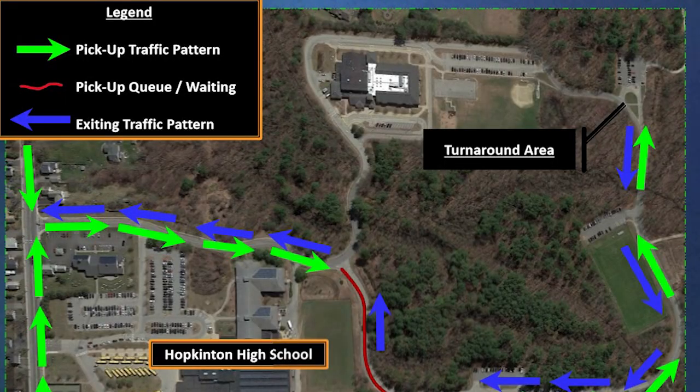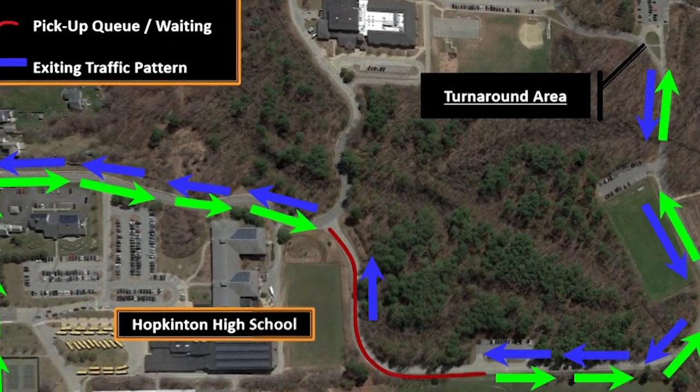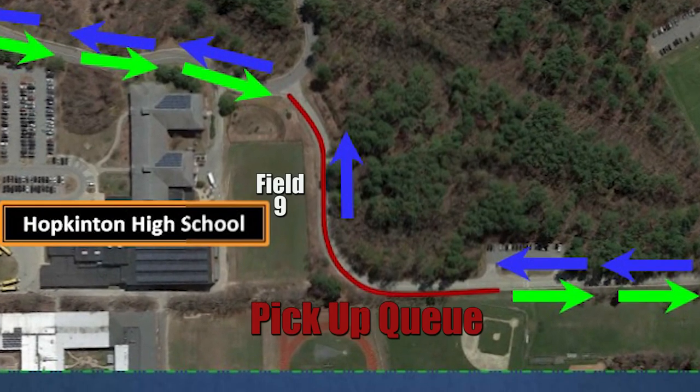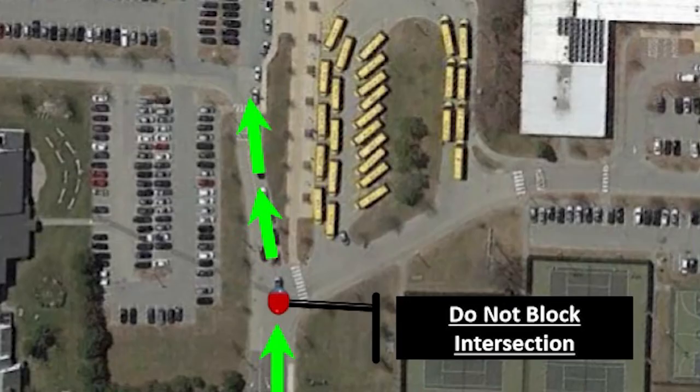For afternoon pickup, you must queue up on the loop road behind field nine. You cannot queue up at the start of the Hopkins driveway as it's a narrow and winding road. Parents should plan to pick their students up in the areas designated and marked for parent pickup on the loop road. We would also advise that if you come after two o'clock, you can easily access the parking lot as the buses have typically left by then.